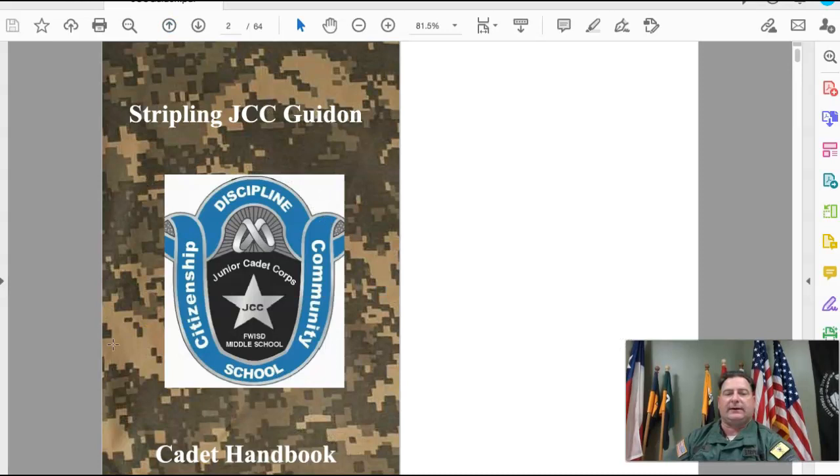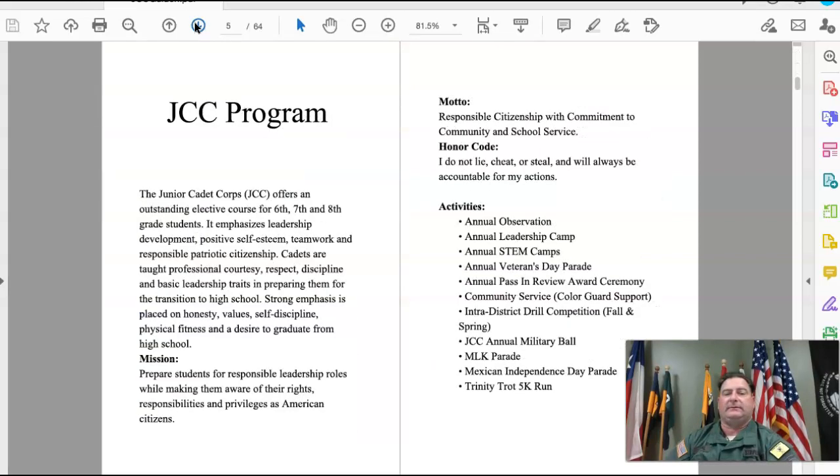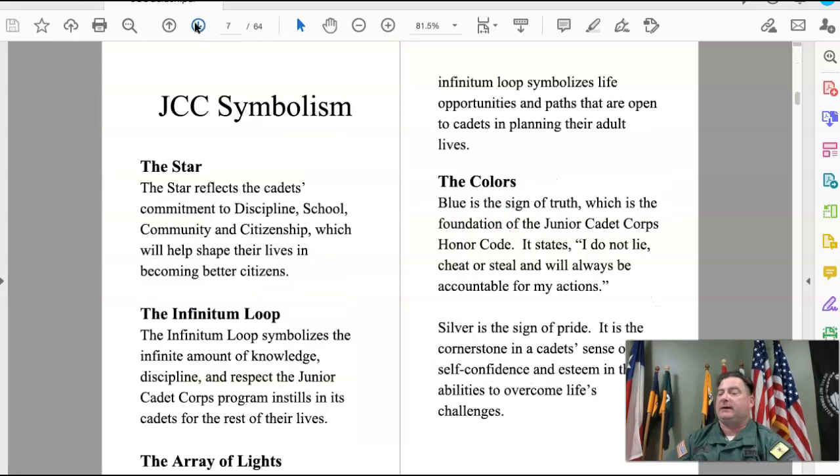You can see the logo right here — there's the star, then the infinitum loop above that, and behind the loop are the array of lights, with the colors blue and silver. That logo was actually designed by a cadet from McLean Middle School at the very beginning of the program.